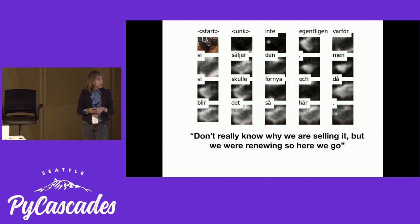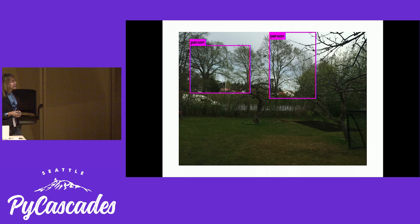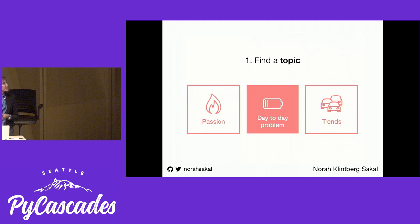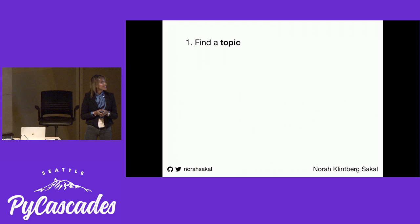In this case, when shown another couch, it said 'Don't really know why we're selling it, but we're renewing, so here we go.' So it's pretty creative. Or this other model — I tried to train a model that points out where the trees are in pictures. Let me frame it like this: we're not there yet. But yeah, we will get there eventually. So it could be something you encounter every day, or it could be a mega trend like globalization, demographic shifts, or climate change.